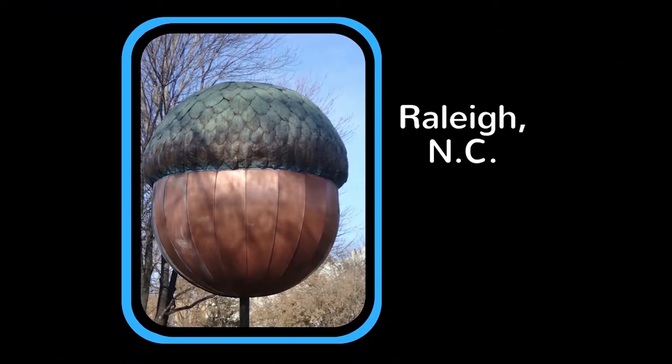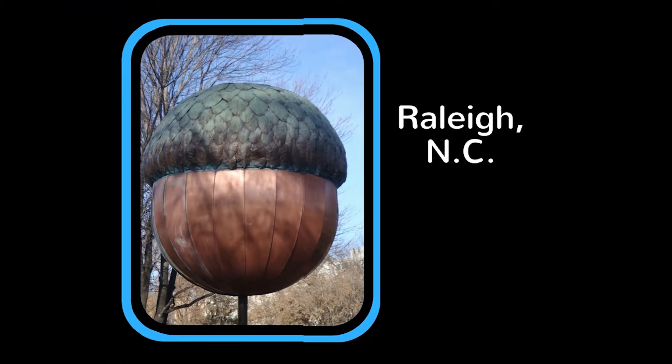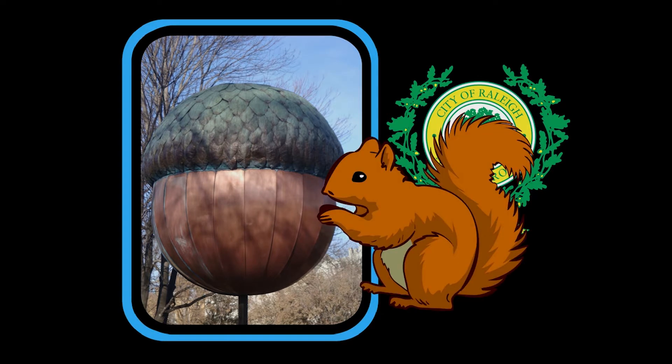Now, does your town have a giant copper acorn? I bet it doesn't, but we do because Raleigh is known as the City of Oaks. Oak trees drop lots of acorns. And who loves acorns? Squirrels! Raleigh has lots of squirrels, like this little fella.